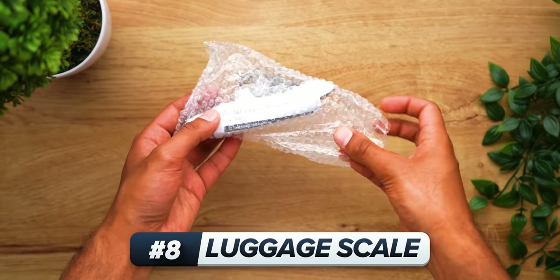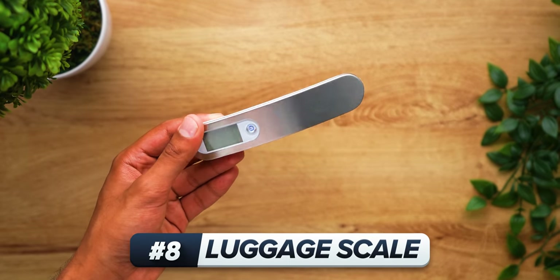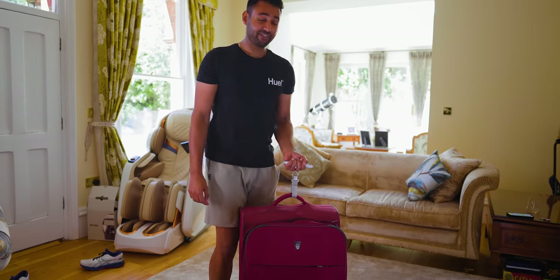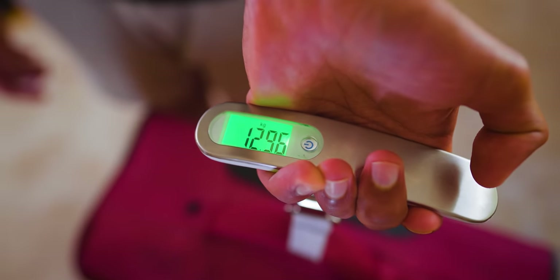And that is where the digital luggage scale comes in. You know these are some good value gadgets when they literally come presented in a plastic bag. You just wrap this strap around your luggage's handle, hook it back in place, and then lift. And it'll tell me this thing is about 13 kilos.